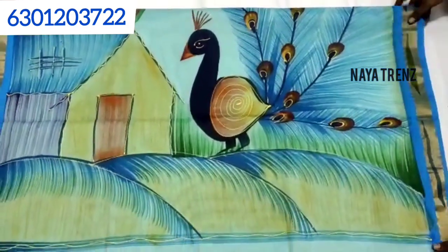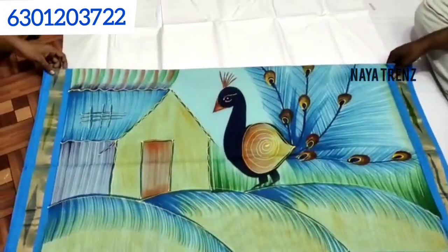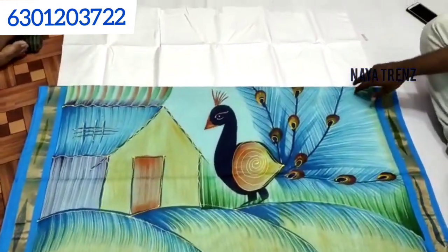If you want, make a screenshot. There are a lot of colors available.